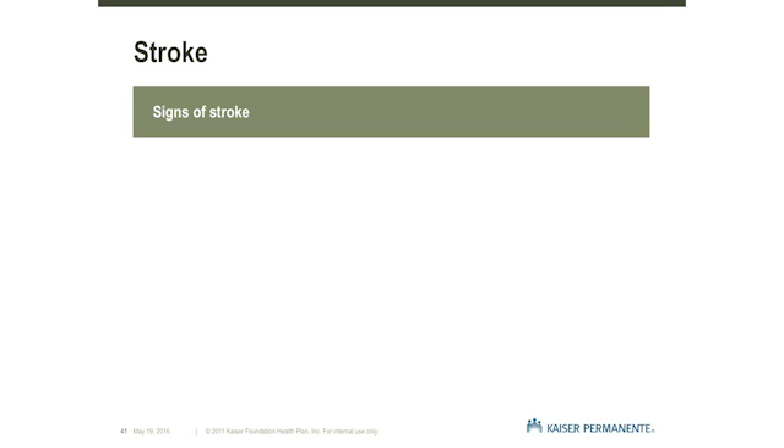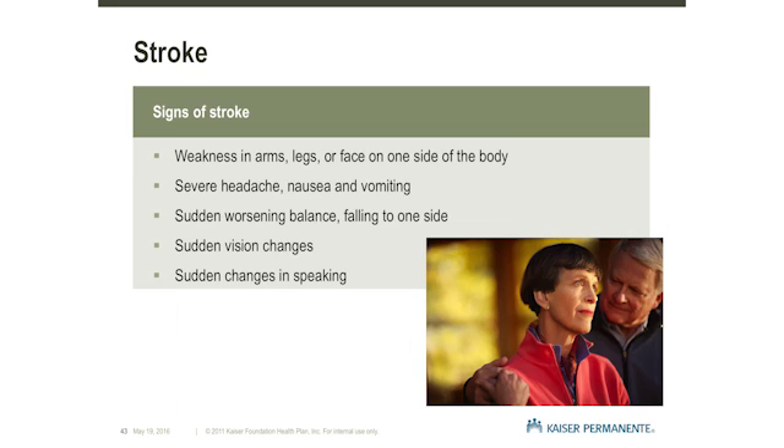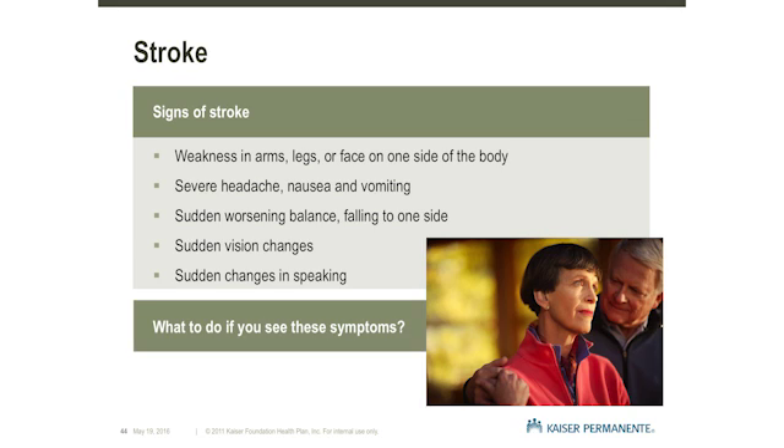A stroke is a serious complication that can occur during or after DBS surgery and is usually caused by bleeding in the brain. Stroke symptoms can include weakness on one side of the body or face, a sudden severe headache, nausea and vomiting, worsening balance, or sudden changes in vision and speech. Although the risk of a stroke after DBS surgery is 1-2%, any stroke symptoms should be evaluated and treated immediately. If these symptoms occur, call 911.